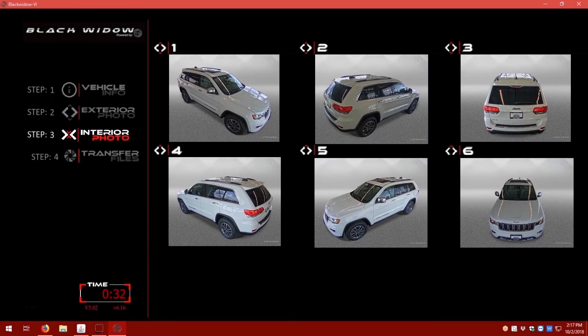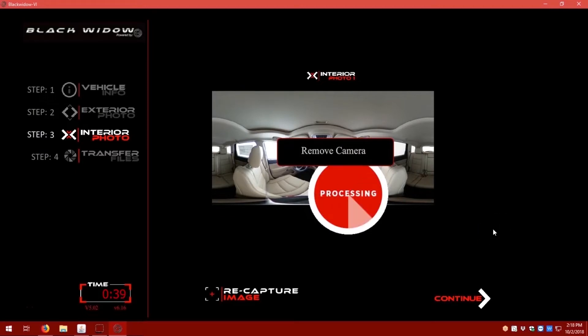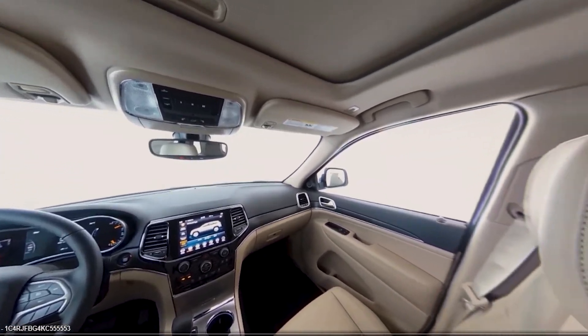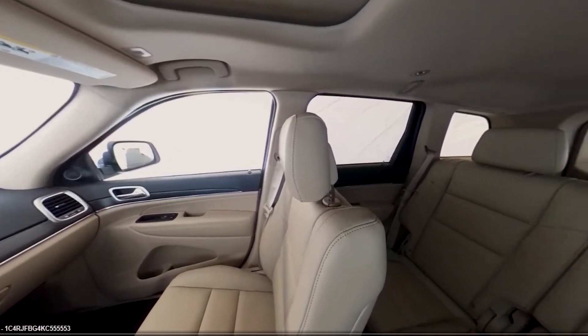With exterior images now captured, the photo tech activates our Black Widow 360 camera system to capture the interior images. In a split second, our custom camera system takes multiple images, stitches them together and applies 360 degrees zoom and spin technology.